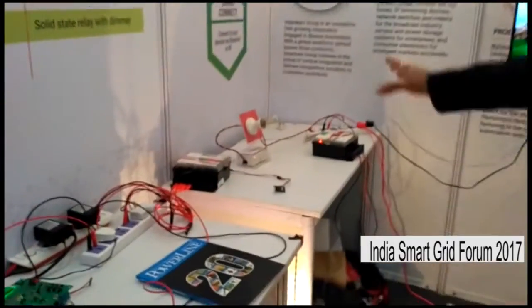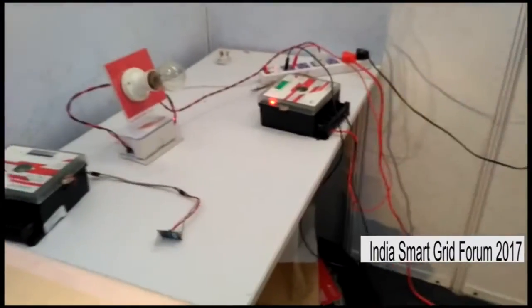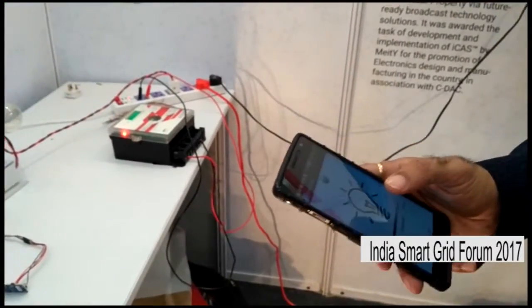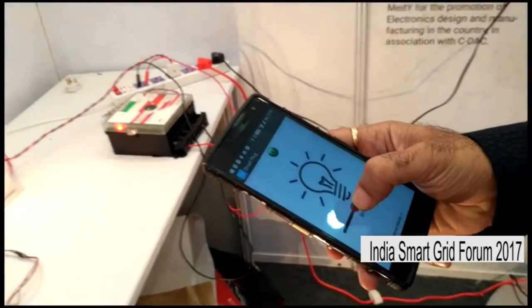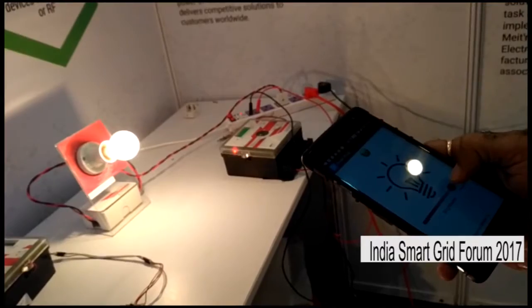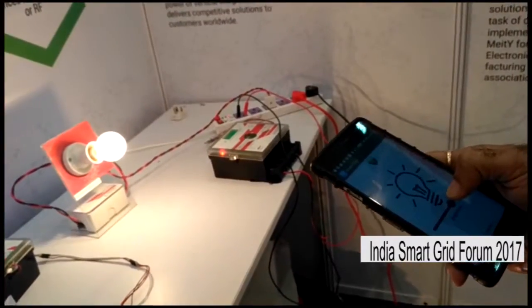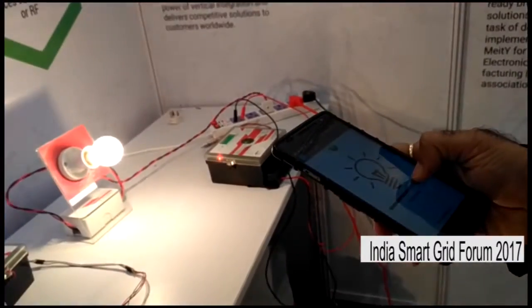We also have our smart plug here. This operates via Bluetooth connectivity. We have our Google app — you can download the smart plug app and use it to dim the bulb, or connect any load such as a fan, air conditioner, or other household appliances and control them.